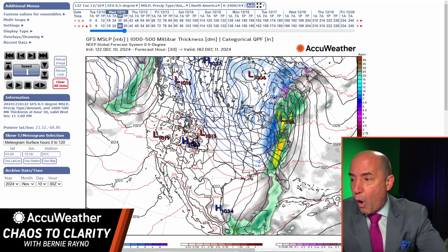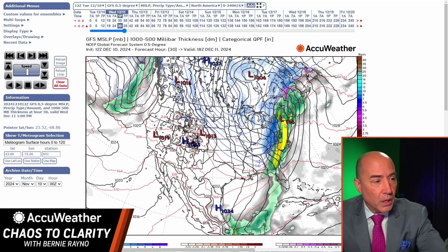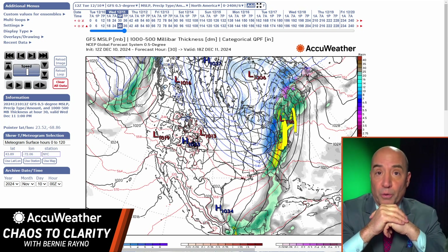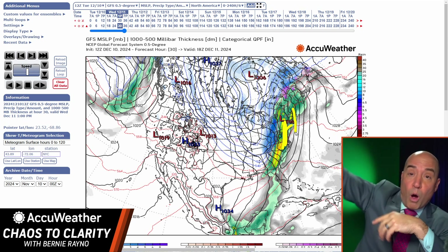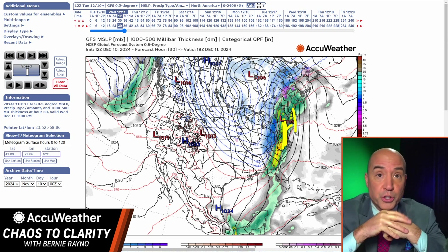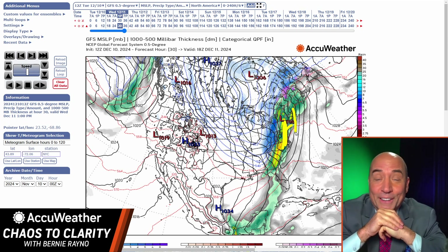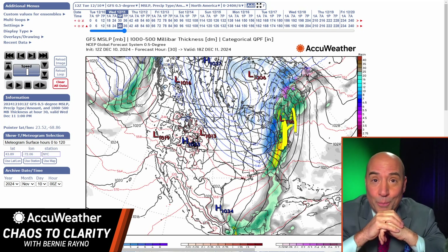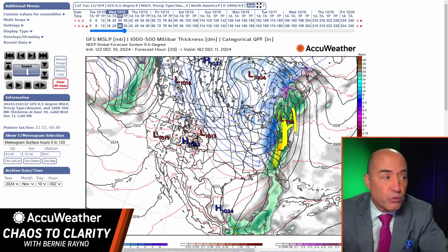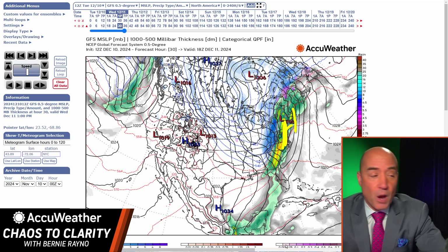Tomorrow there's going to be a squall line getting going from eastern North Carolina and eastern Virginia right toward Boston and Long Island tomorrow afternoon and evening. It may be a skinny squall line without a lot of lightning or thunder, but even with that you're going to get damaging wind gusts. Don't be surprised if there's a severe thunderstorm watch issued tomorrow across parts of the mid-Atlantic all the way up toward the Boston area.